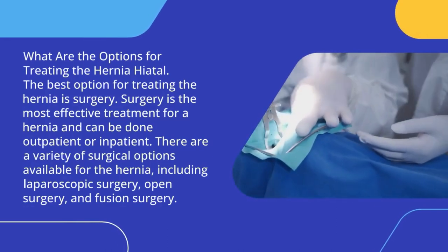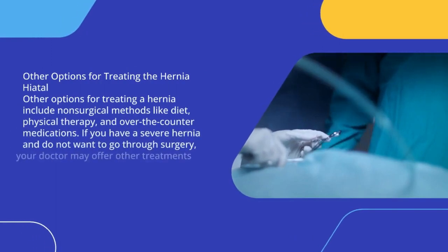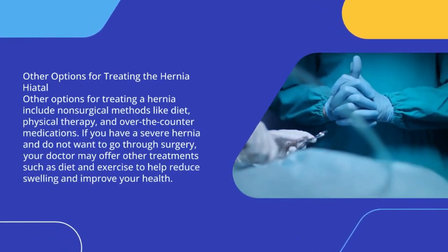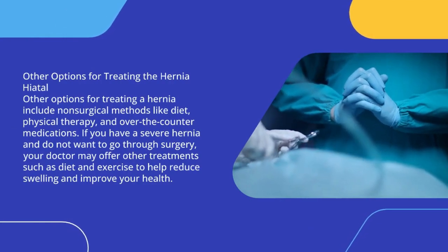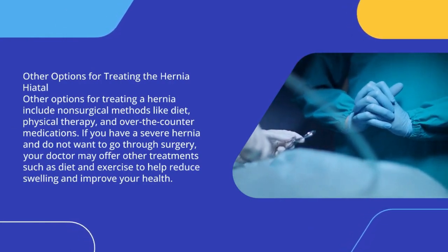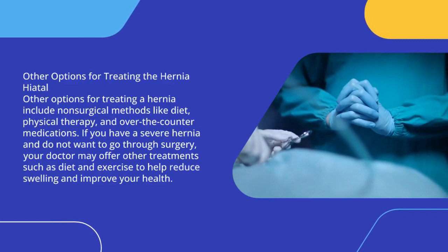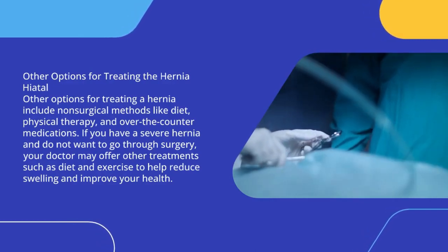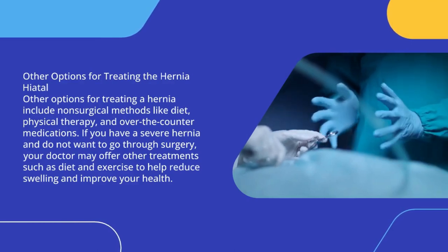Other options for treating a hernia include non-surgical methods like diet, physical therapy, and over-the-counter medications. If you have a severe hernia and do not want to go through surgery, your doctor may offer other treatments such as diet and exercise to help reduce swelling and improve your health.